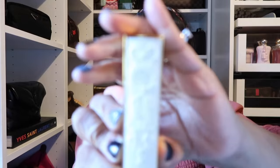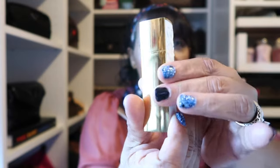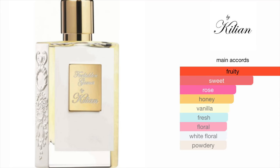As a fragrance today I'm wearing one of my favorites by Kilian — I have it in a travel spray. This one is Forbidden Games. I know a lot of people love Love Don't Be Shy, and I love that one too, but Forbidden Games has more of a marshmallow scent to me — it's sweet but spicy at the same time. I'll put the notes on the screen just in case you're interested.